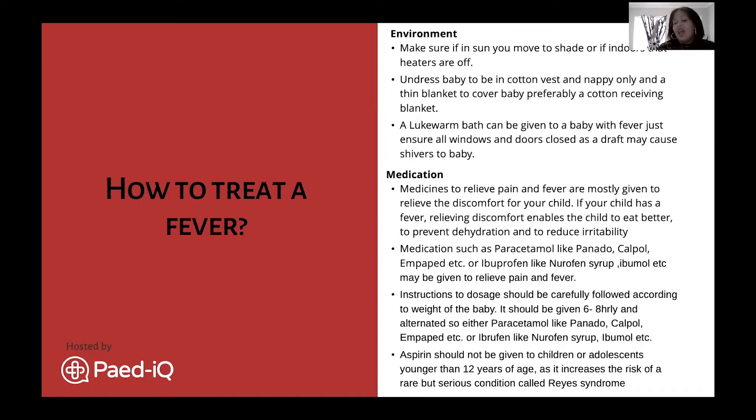The Empaped suppository is also a very good thing to keep in your fridge as an emergency measure - it can be given as infrequently as every twelve hours depending on baby's age. All these medications are measured according to weight - not age - so the kilograms and weight of your baby determine the correct dose.